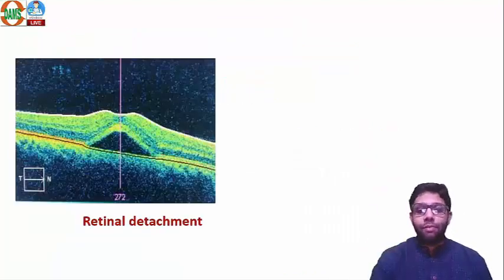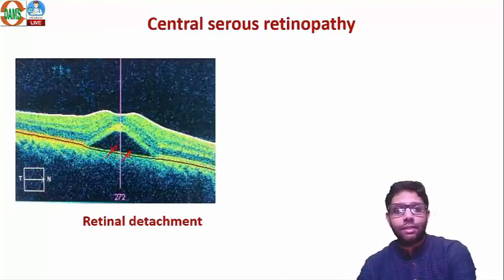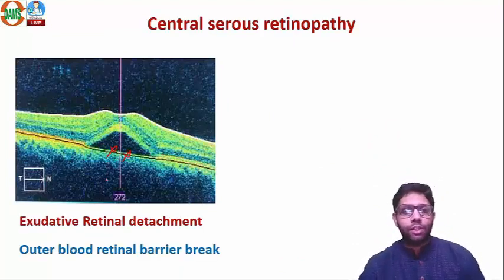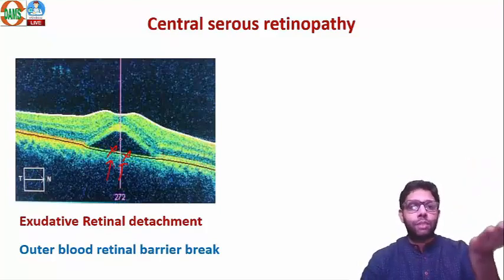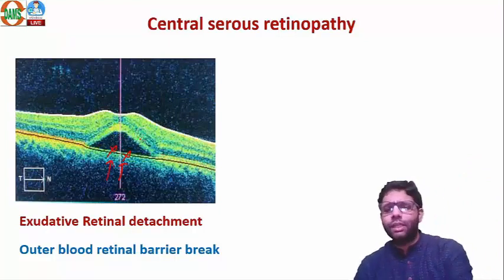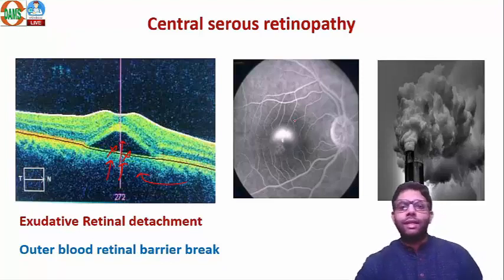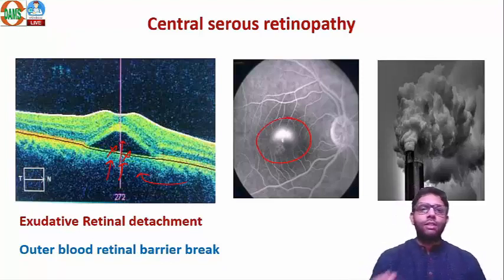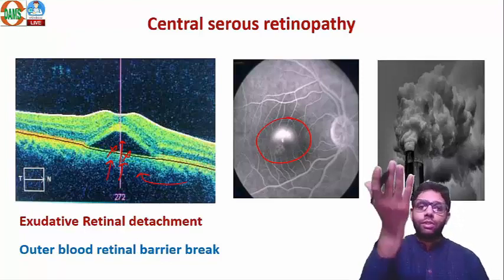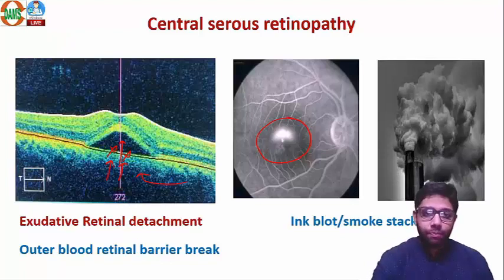On OCT, CSR is a type of exudative detachment. The outer barrier — the retinal pigment epithelium — breaks down, and choroidal fluid enters the subretinal space. On angiography, the dye is injected into the arm; retinal transit time is 11 seconds. The dye pools in the subretinal space, creating central hyperfluorescence — a 'smoke rising' or 'ink blot' appearance on angiography.